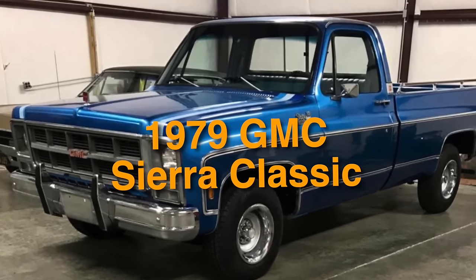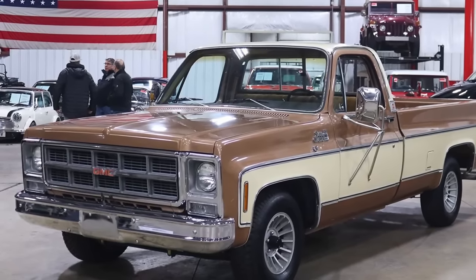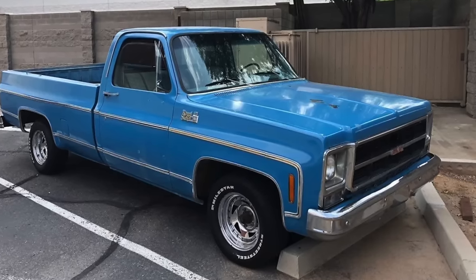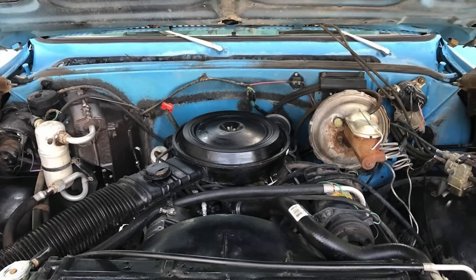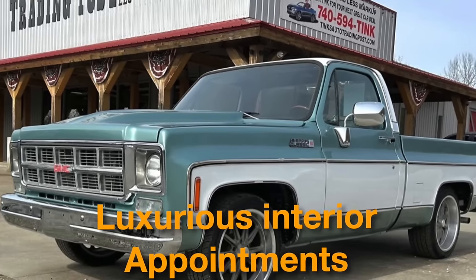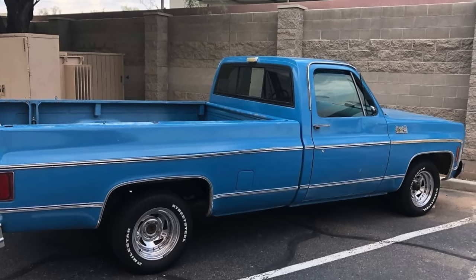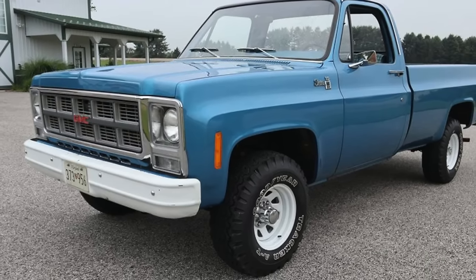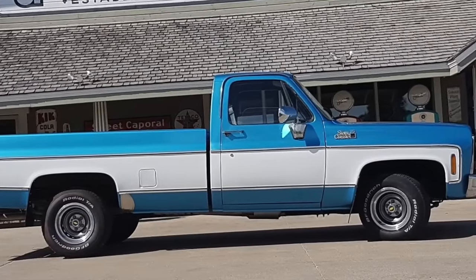On number 39, we have the 1979 GMC Sierra Classic. This timeless design sets itself apart through bold lines, chrome accents, and a distinctive front grille. It offers a range of powerful V8 engine options from the 305 cubic inch to the potent 454 cubic inch V8. The Sierra Classic trim level was known for its luxurious interior appointments, offering comfort and convenience features ahead of its time, from plush seating to modern amenities. The 1979 edition holds a special place due to its limited production numbers.